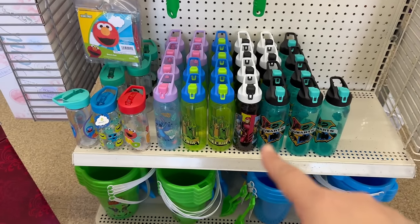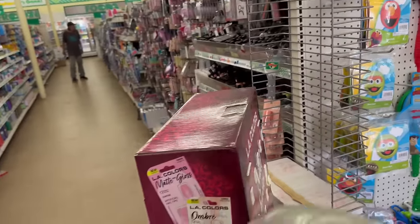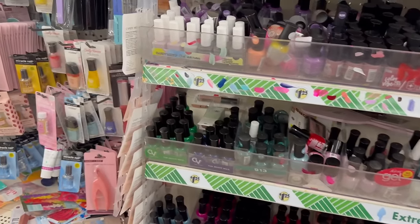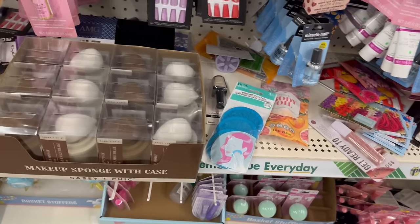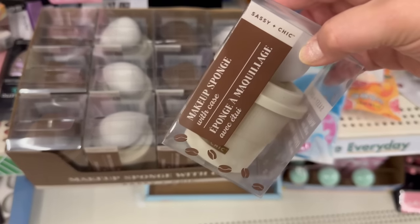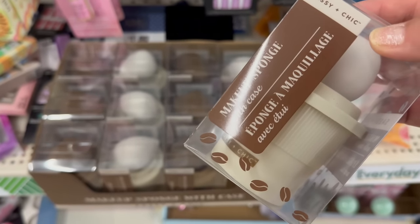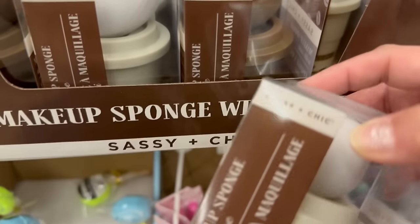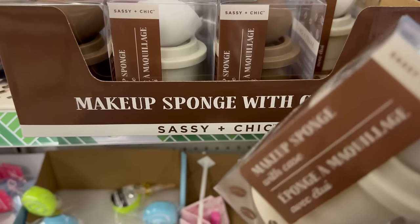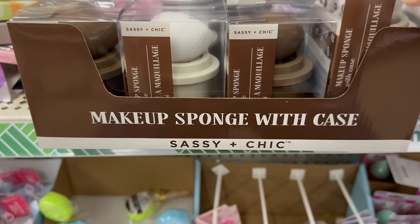I see they filled up more of those character cups — pretty awesome! Going down this aisle, they brought back these amazing little coffee-shaped sponges — like face beauty blenders. They come with a case in dark brown and cream color. These are one of the best beauty blender sponges from Dollar Tree, and I love the little carrying case — definitely pick these up for $1.25!